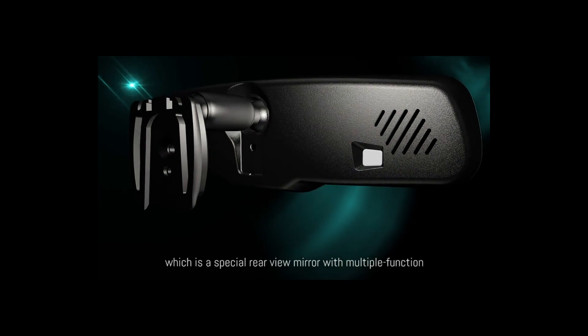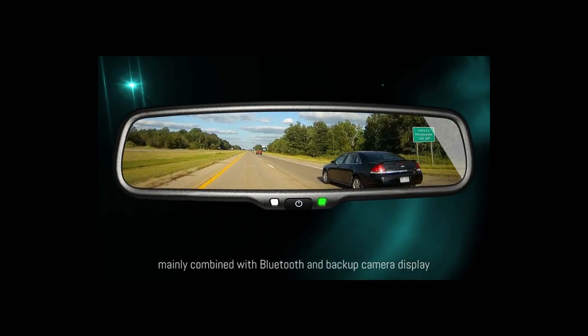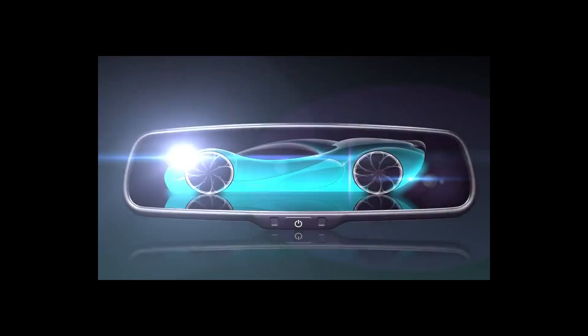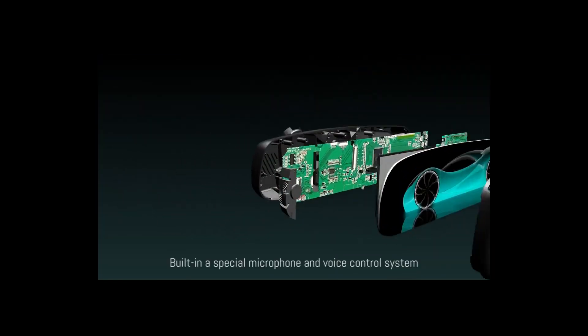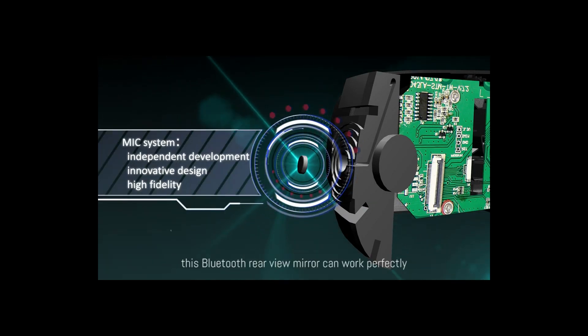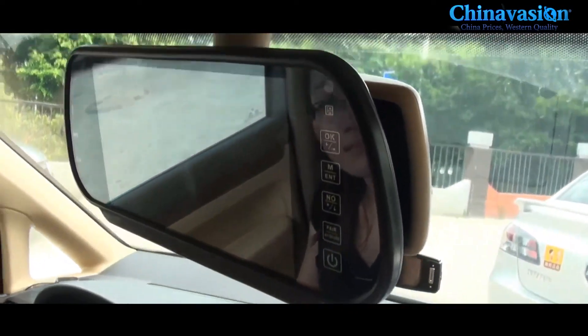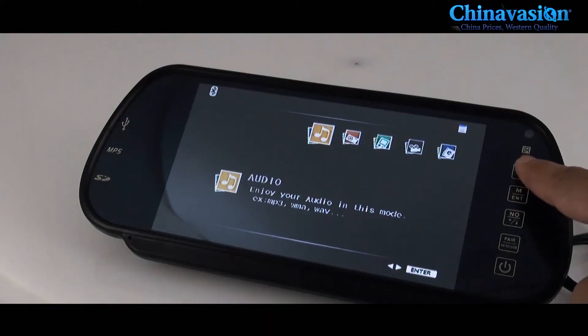Bluetooth rearview mirrors have emerged as essential car gadgets, transforming the driving experience with their advanced features. They seamlessly integrate with smartphones, allowing drivers to stay connected and informed while keeping their eyes on the road. Bluetooth rearview mirrors offer a wide range of functionalities, including hands-free calling, GPS navigation, and music streaming.